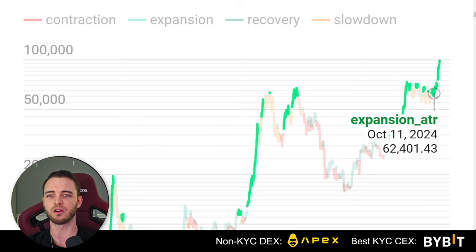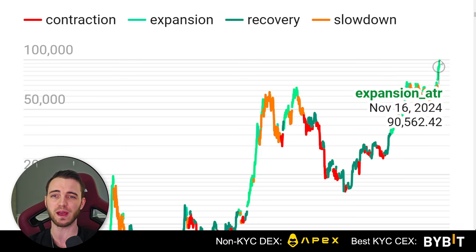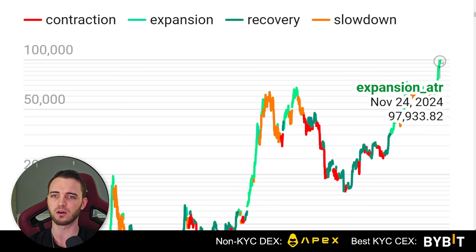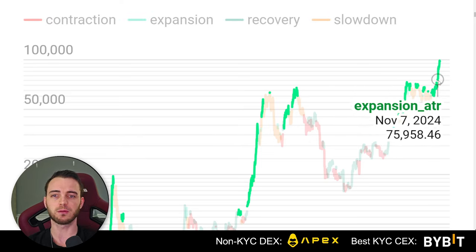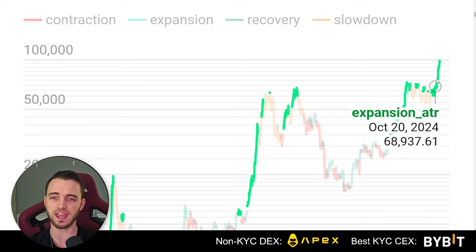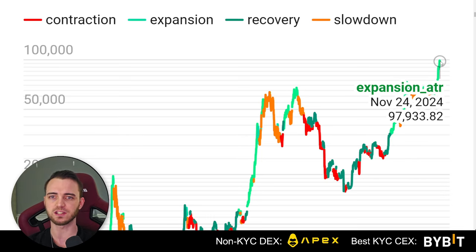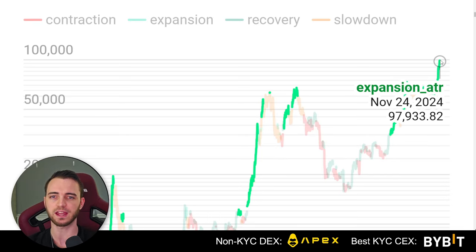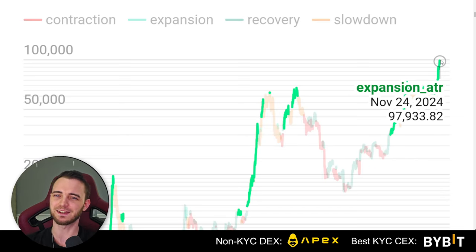Congratulations on the run so far — you've probably made nearly a 2x, 30 to 40 percent up already for those of you that got in around here. Those of you that got in a little more cautious around the 75K area, you will now be up probably about 15 to 20 percent on a 1x trade. On a 10x trade that's 150 to 200 percent, which is pretty nice. If you've been liquidated, unlucky mates — go make a pump dot fund.